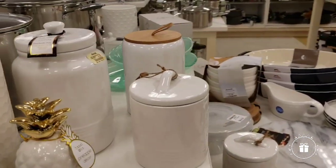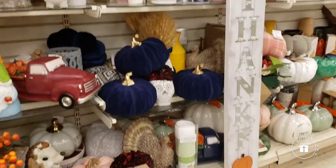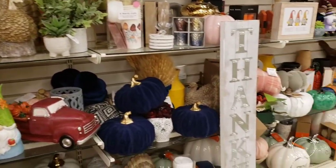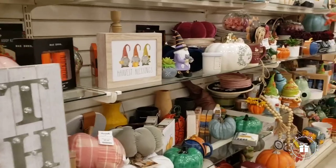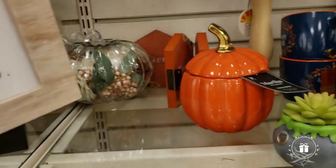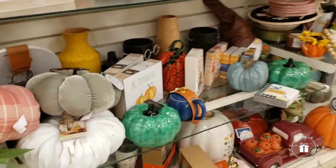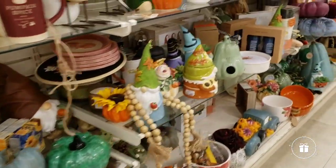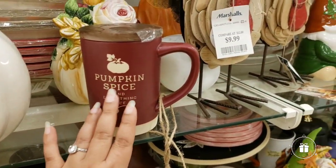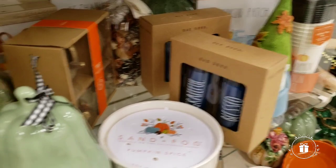I'm trying to go slow because I know there are some things in these videos I always miss. We can tell already that fall season is almost about to be off the shelves soon. When they do this and cram everything together in a couple of shelves, you know it's about to be clearing soon.